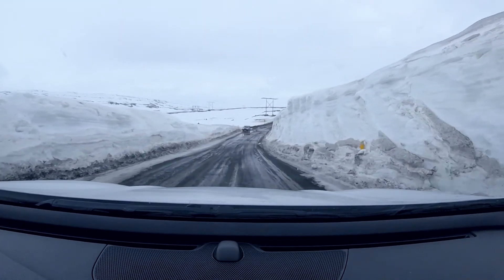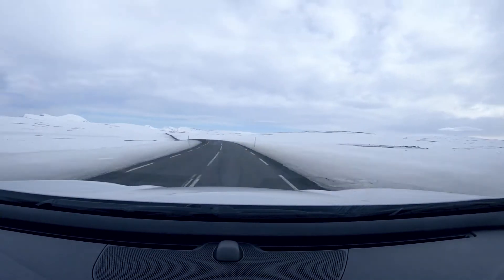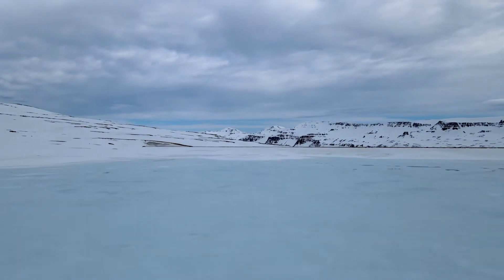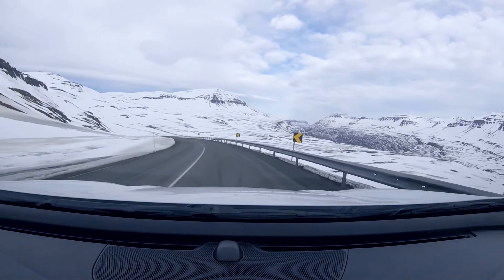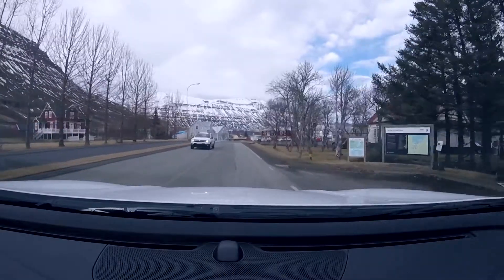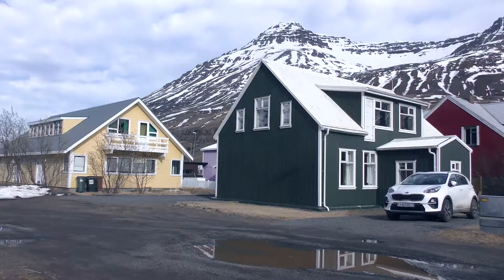The road was framed by walls of snow and the roads were full of potholes, making this an exciting drive. The views coming down the other side of the mountain were some of the best we've ever seen, as we finally made our way into Seylisfjordur. We've finally got to our accommodation — situated in the Eastern Fjords, and it's just absolutely spectacular.